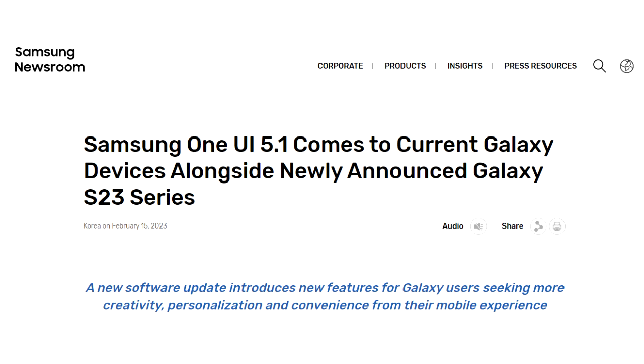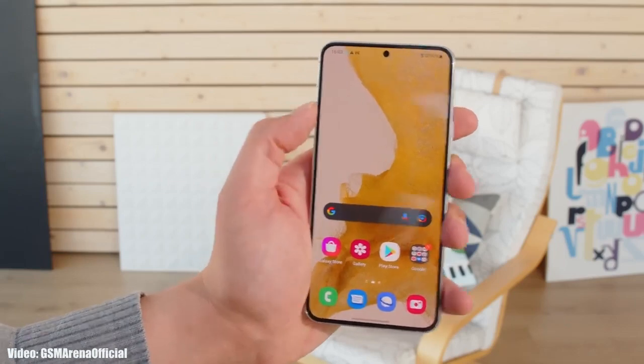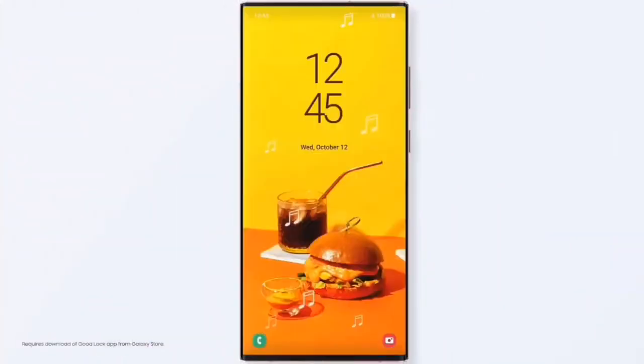If you have an S22, S22 Plus, or S22 Ultra, you can check for the update by going into Settings, then About Phone, and then the Software Update menu. The firmware update size will be around 2 GB and it will include the February 2023 security patch.